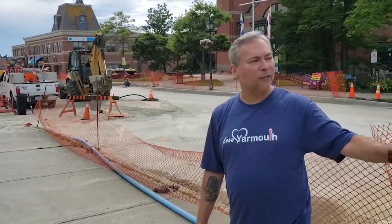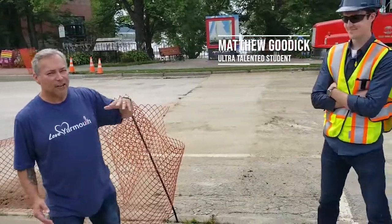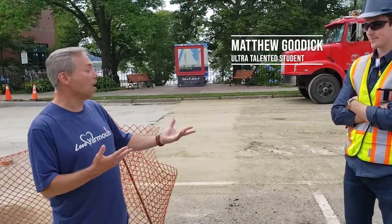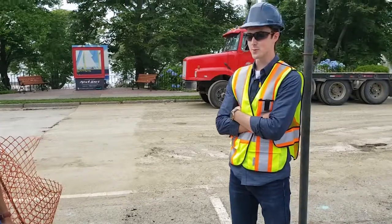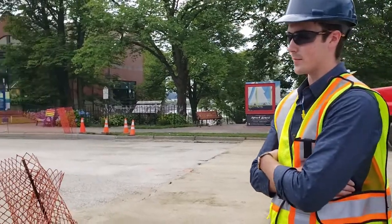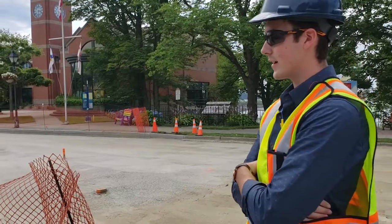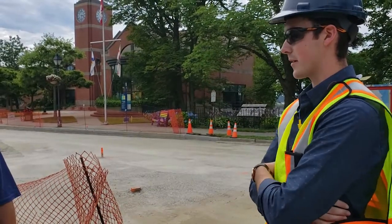Let's bring in Matthew. We've got Matthew Goodick who's a student, and it's interesting because this is a co-op project which gives you a lot of experience. I imagine you're getting a lot out of this. Yeah, I've been in school for three years now and this has given me a good opportunity to get some field experience, see the real world, and apply my studies to a real world application.